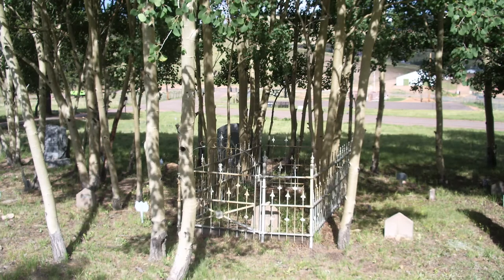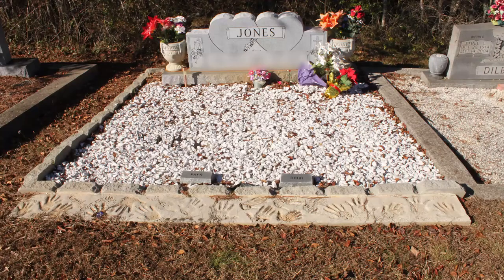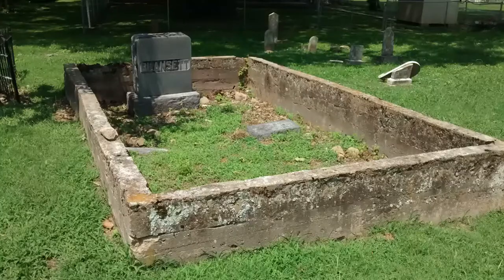It's an interesting phenomenon the way in which cemeteries encourage the use of fences. Fences can be implied by features as simple as low curbing around family plots and individual grave sites. In some southern cemeteries, particularly in the Ozarks and Appalachia, this curbing is taken to extreme levels, forming 24-inch tall concrete fences.